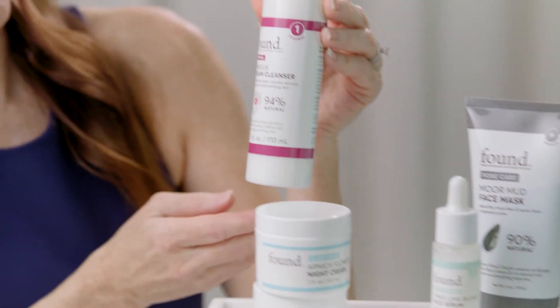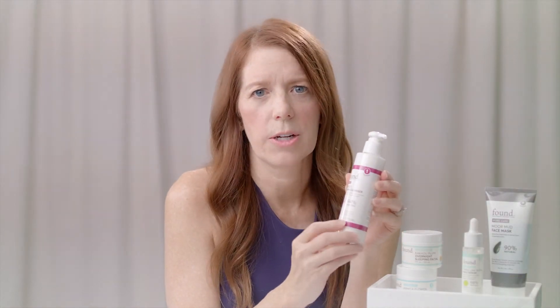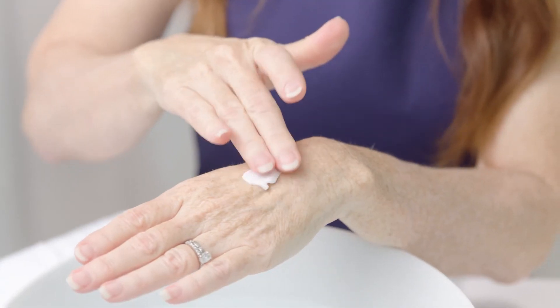And now let's get started with some of my favorite products. Step one, cleansers. We have amazing cleansers in the Found lineup, but this hibiscus cream cleanser is one of my favorites. I think it's because of the plush, rich, luxurious texture. It removes makeup and impurities, but doesn't leave a dry feeling. Delivers moisture and hydration. And by the way, 94% natural.